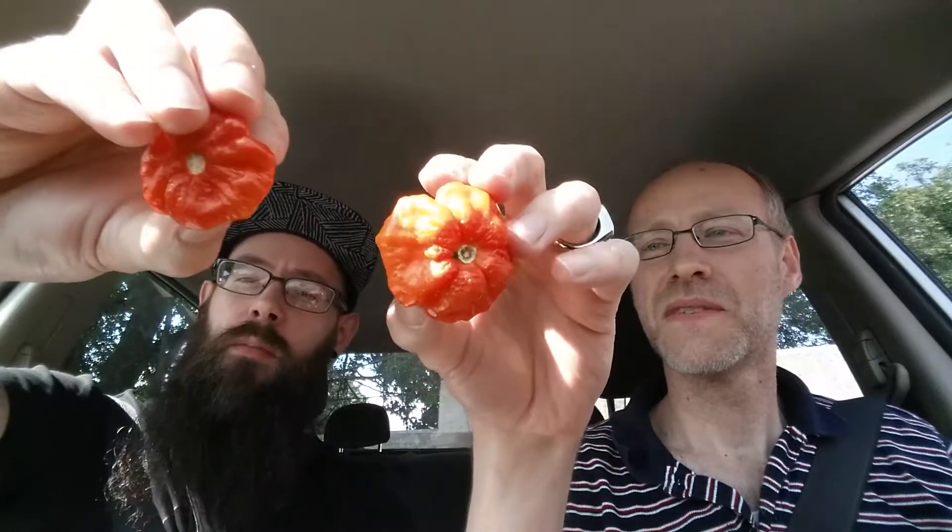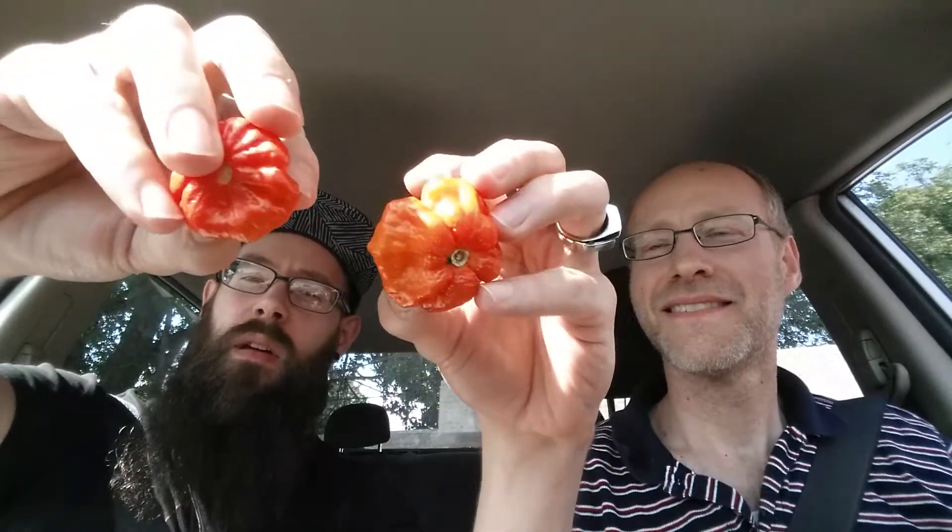So these are two scotch bonnets. They were supposed to be yellow scotch bonnets, but they seem to be red. They're from — I think it's like Chris Porter. I got these from supposedly his rare seeds collection. They're called Foodorama. I think that's the store where the guy who initially made these seeds available bought the peppers from initially.